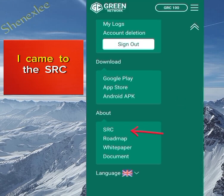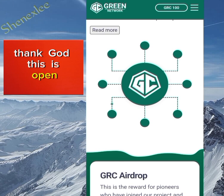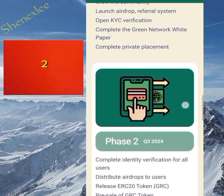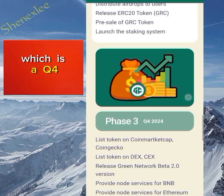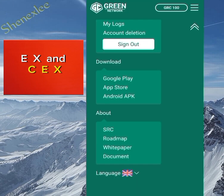The SRC section is not open yet. I clicked on the Roadmap, which is open. Phase one is Q2 2024 covering initial activities. Phase two is Q3 2024 — that is when the token will be distributed to your designated wallet address. Phase three is Q4 2024, when they plan to list on CoinGecko, CoinMarketCap, and some DEX and CEX exchanges.